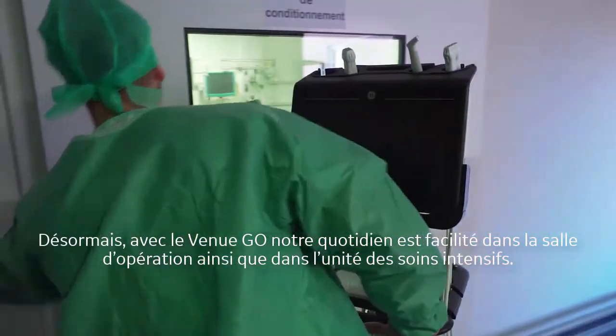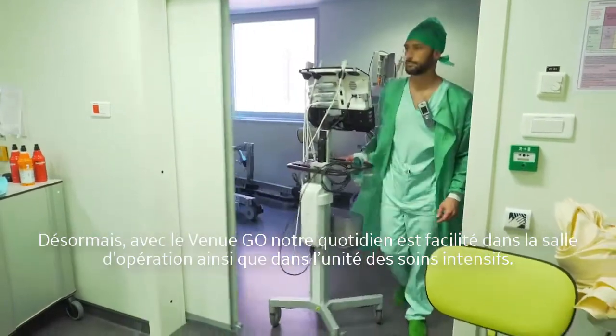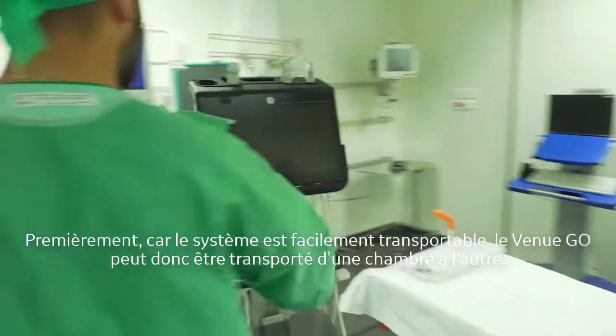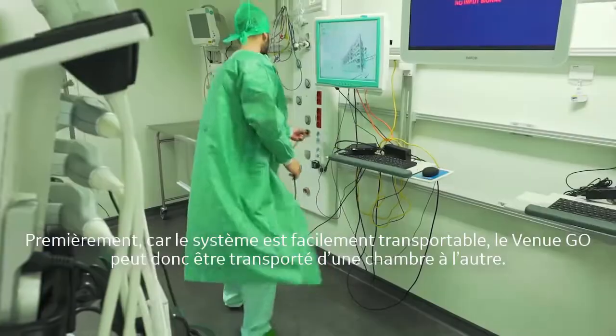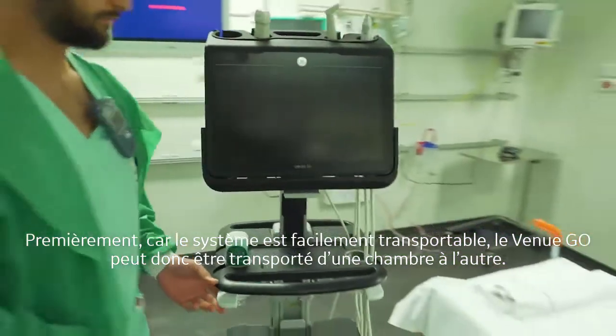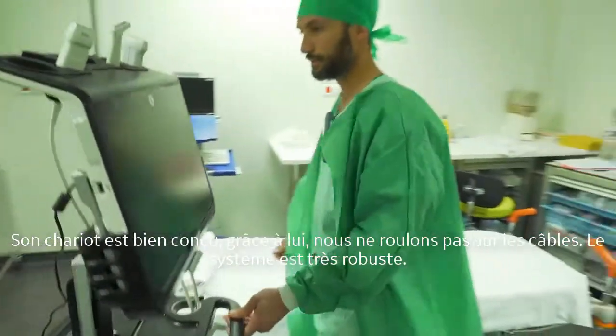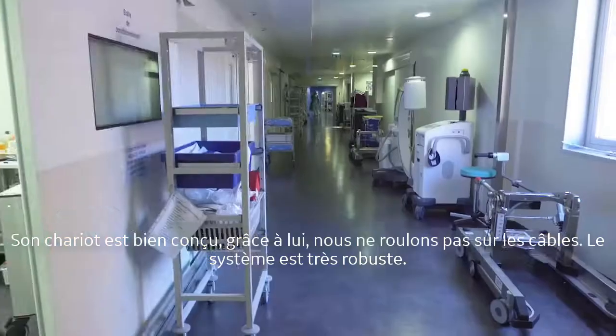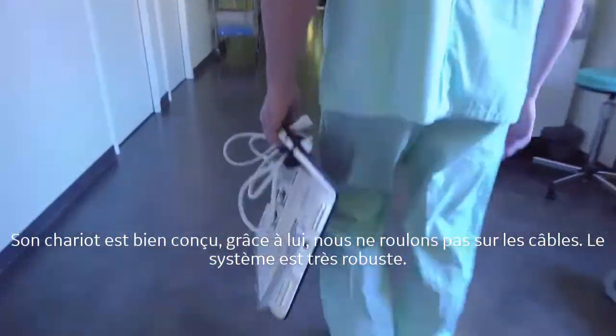With Venugo, it's possible to do a lot of things for patients in the operating theater and also in the ICU. First, because the system is very easily portable — we can move the Venugo from one room to another. The cart is well designed; we don't roll over the cable and the system is very robust.